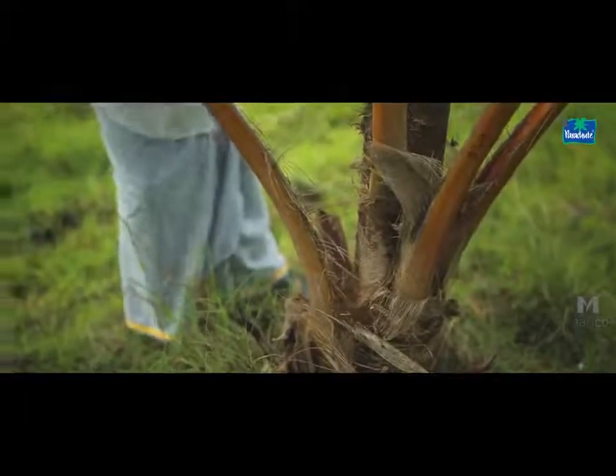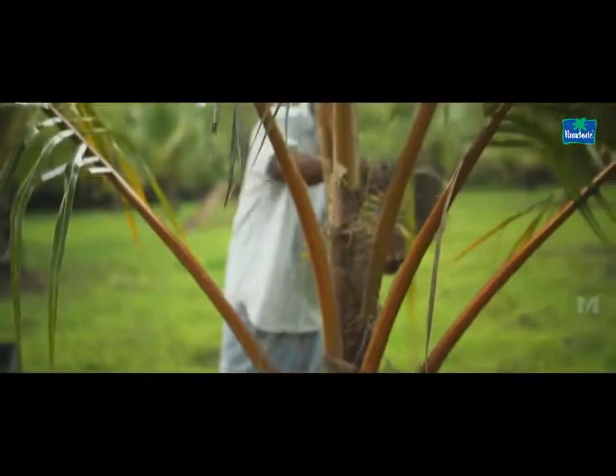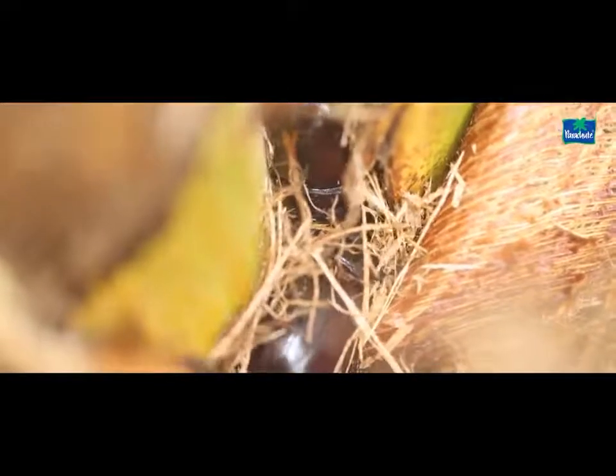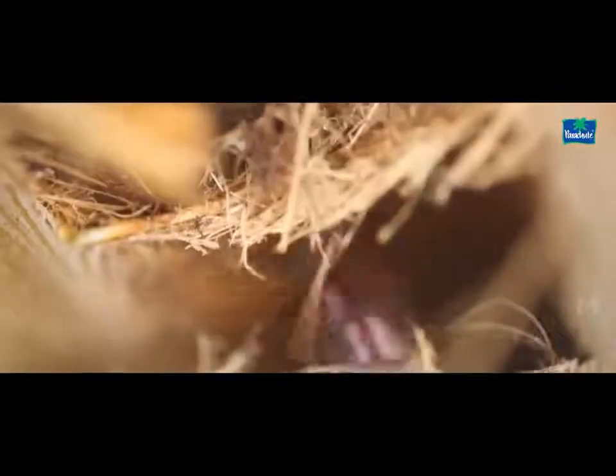Crush some dried neem seeds and mix with dried sand. Put some of the mixture in the petiole of the tree. When the beetles attack the crown, they also bite the sand with the neem seeds. Biting into the sand breaks their teeth, and subsequently the beetle dies due to lack of food.